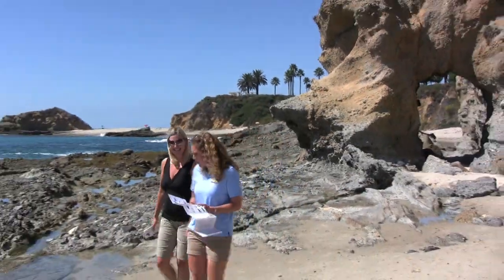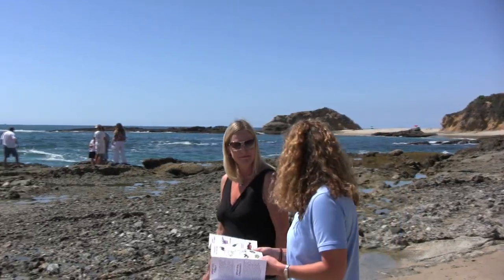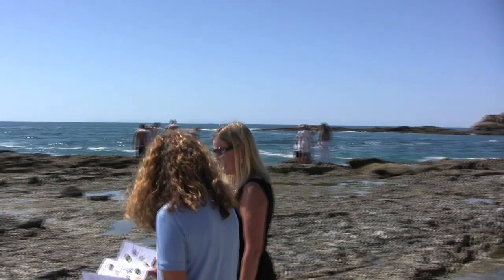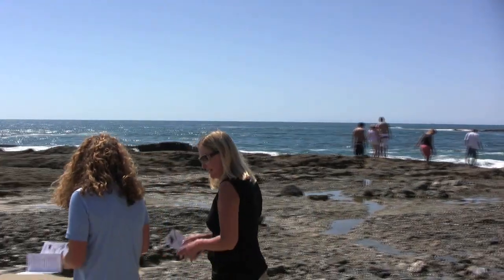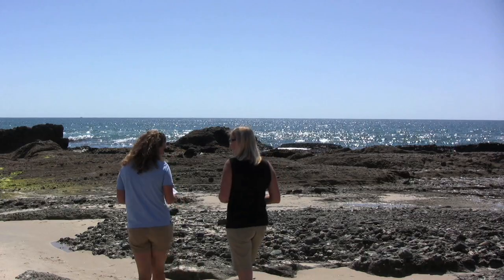There's so much to look for — things you're stepping on or walking over that you don't even realize are such wonderful sea life. So are we gonna see some of these critters here today? There's always something you can see down in the tide pools.